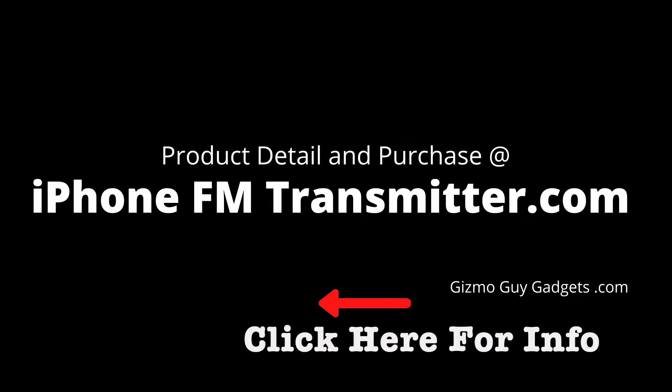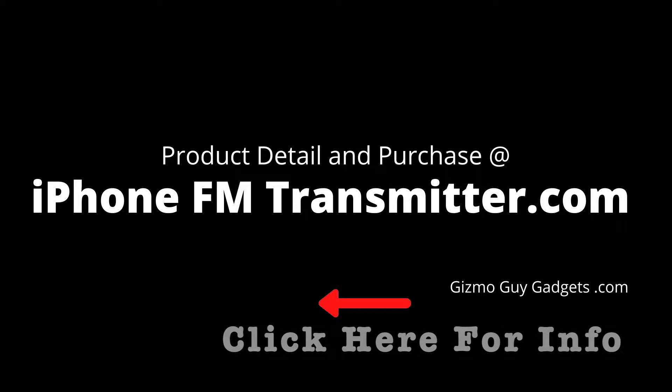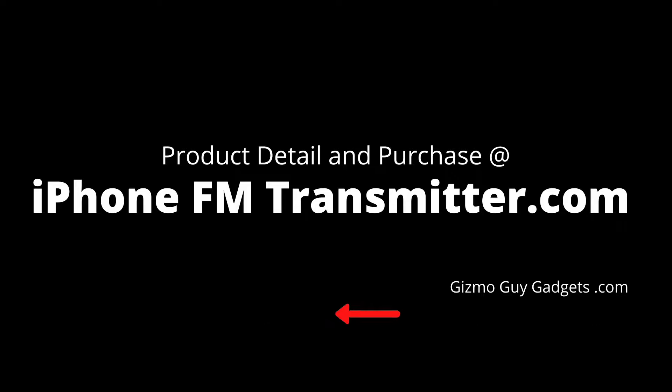For more information about the product or to make a purchase, please check out my website at iPhoneFMTransmitter.com.